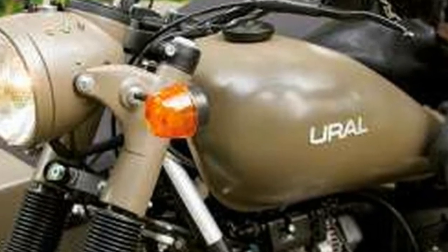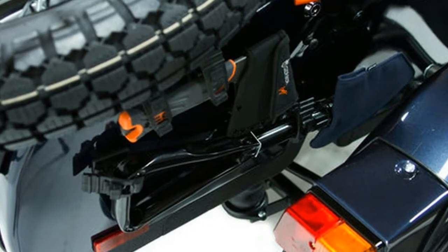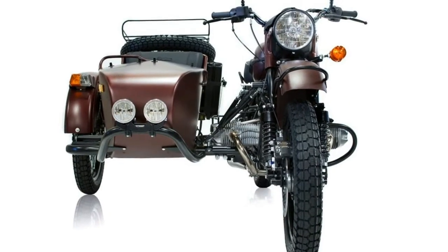Bicolor features full protection with ceramic undercoating on the sidecar tub and interior of all three fenders. Combined with the standard issue sidecar windshield, your bike and co-pilot will be fully protected from the harsh gusts of Siberian winter.